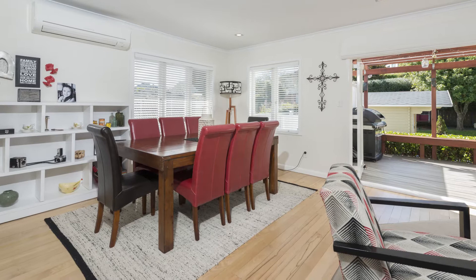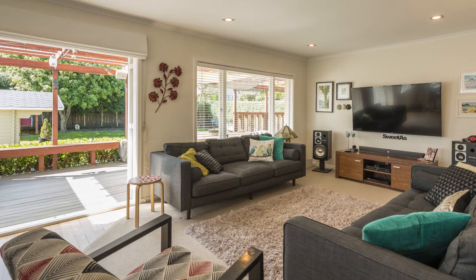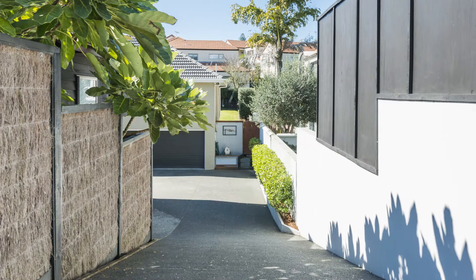This circa 1950s brick and block home offers an impressive living opportunity in the heart of St. Helia's. Throughout the home there is a stylishly simple aesthetic, suiting families seeking modern and tasteful living spaces with plenty of options for relaxing and entertaining.